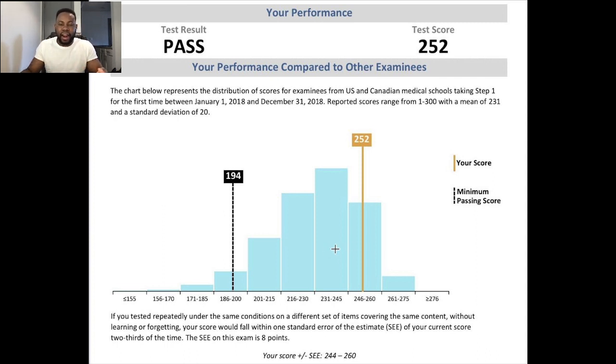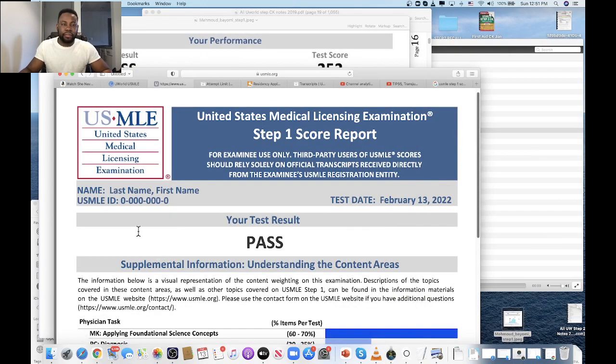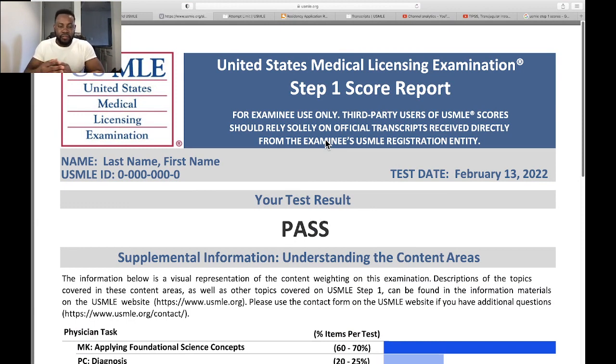Most residency programs were using a high score as a criterion to select students for their programs. The boards realized that most students spend a lot of time on Step 1 prep because they want to get a very high score. The program directors' board decided to see how they could help students take the exams within a shorter time, so students don't spend three, four, or five years just prepping for Step 1. That burden of needing a very high score to match to your program has been lifted.